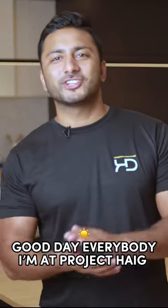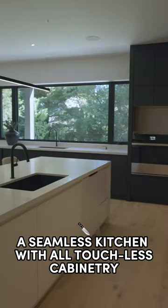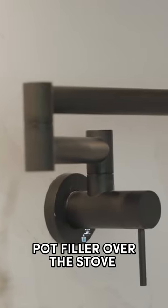Good day everybody. I'm at Project Hague — let me show you the home. A seamless kitchen with all touchless cabinetry and a pot filler over the stove.